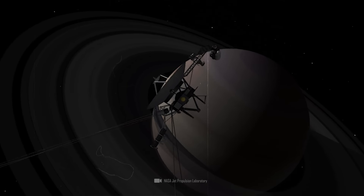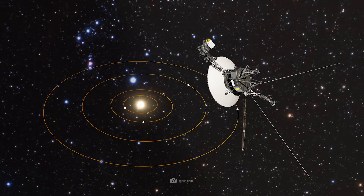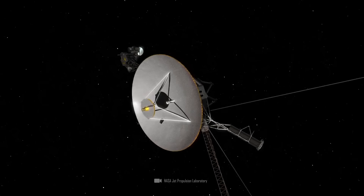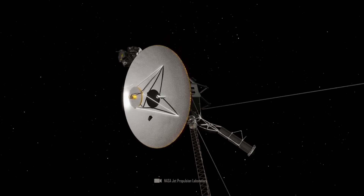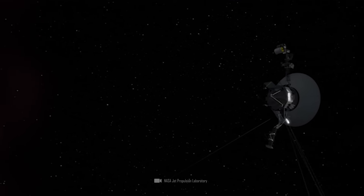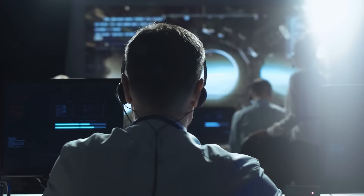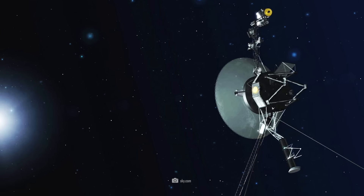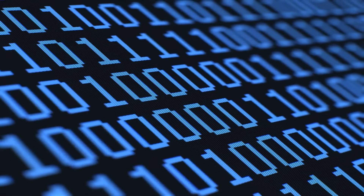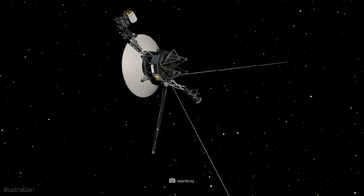The most successful probe of all time is back after a dramatic event. Voyager 1 is now returning data from all four instruments and the mission continues. Voyager 1 has now penetrated deep into interstellar space and is providing us with unprecedented impressions from there. But what had actually happened? Why did the probe send garbage data for almost half a year? And what stroke of genius was used to repair Voyager 1?